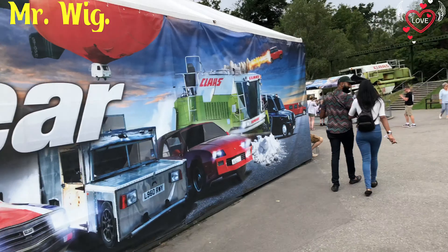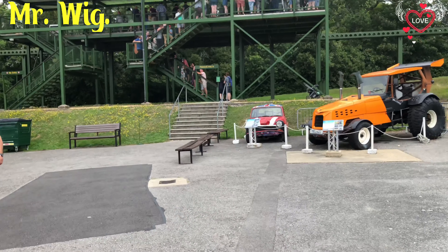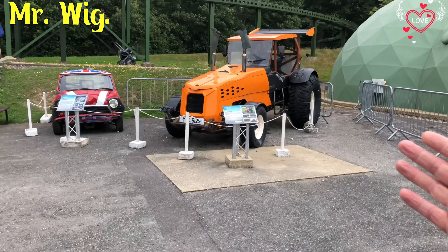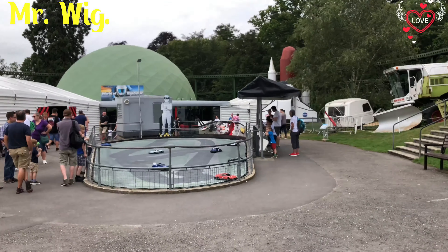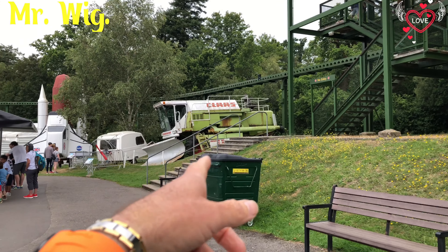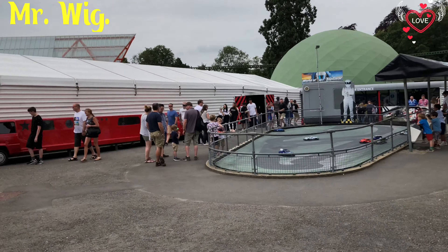They've got the world of Top Gear here. There's a simulator, and that's where you go to get on a train — apparently it's a very small steam train. There are remote control cars here too — very old. I wonder if they used those on Top Gear. They did use a new one. That one over there is the real thing — remember Jeremy Clarkson? He drove that to London.